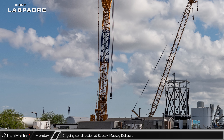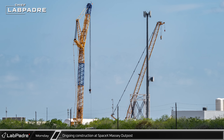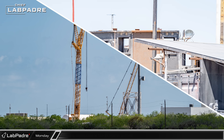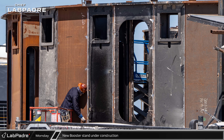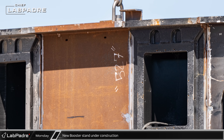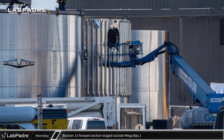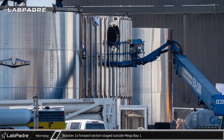At the Massey outpost, the new-to-Starbase second-generation Liebherr LR1600 was now assembled and had raised its boom in the air. This large crawler crane is likely on site for the build out of the static fire stand. At Sanchez, just inside the main gate, assembly of the third of the new generation of Super Heavy transport stands has started. The large steel sections that make up the main structure of the stand are being placed and welded together. Also on Monday, Booster 14's forward dome section was staged in front of Megabay 1 as SpaceX prepares to begin stacking operations on this booster's methane tank section.